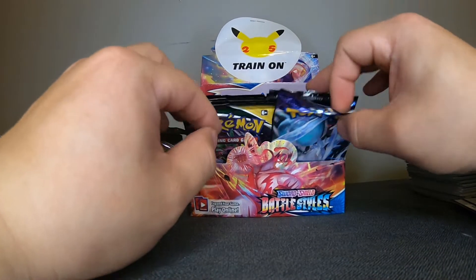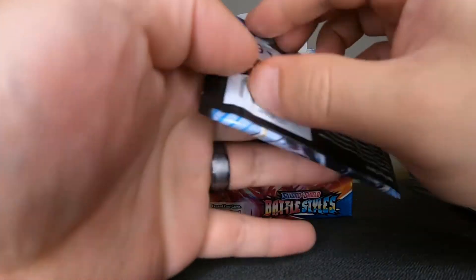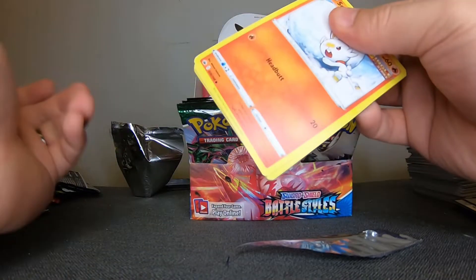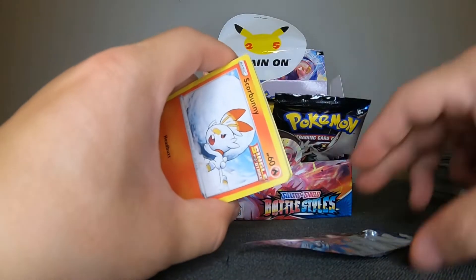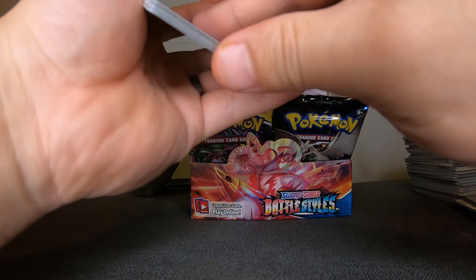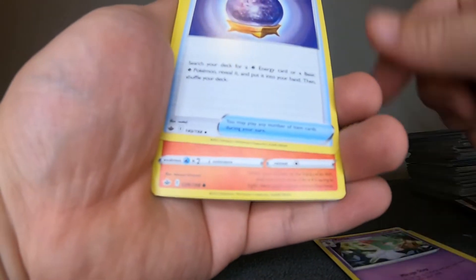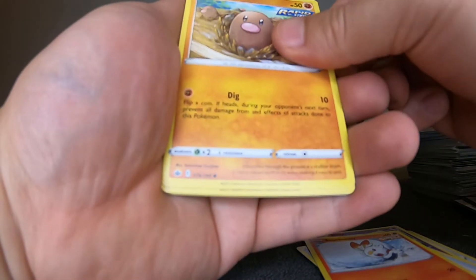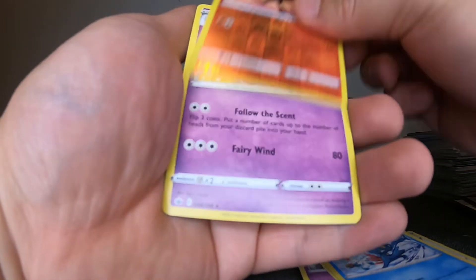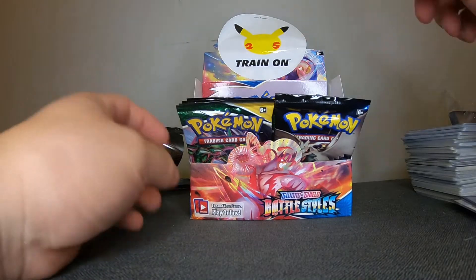Wow guys, I was hoping to at least get one banger today — just one. Evolving Skies: Fog Crystal, Scorbunny, Diglett, Golett, Deerling, Sneasel, Remoraid, and Slurpuff. Another Evolving Skies pack: Stormy Mountains, Pikachu, Eiscue, Lilligant, Bagon, Ursaring, Zapdos — and nothing.